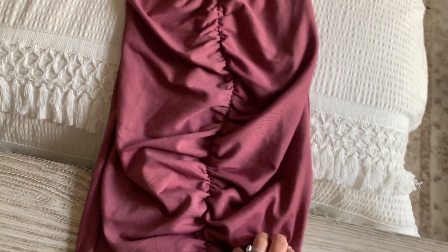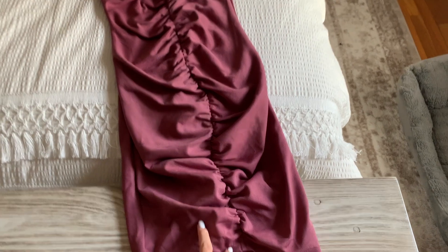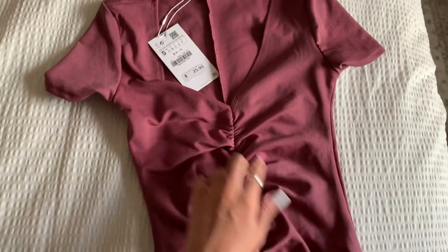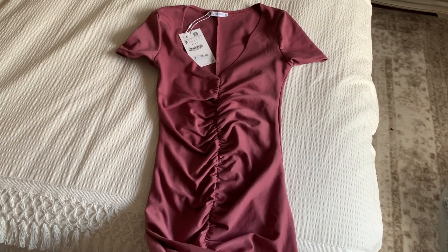I thought this dress would just be great to wear with sneakers or with heels. Unfortunately it does run a little small and I could feel it just pulling, so I definitely need to size up, but I still want to try this one.